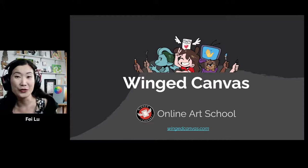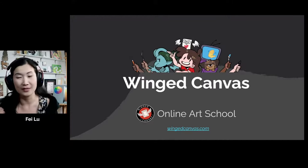My name is Faye. Welcome to our portfolio stream. I am super excited to be sharing my top tips, the do's and don'ts — mostly the don'ts for today. Thank you so much for joining me tonight. Behind the scenes is Daria, who will be our mod, so if you have any questions at all, feel free to drop them in the chat. I'd like to introduce Wing Canvas and what we do — Wing Canvas is an online art school.